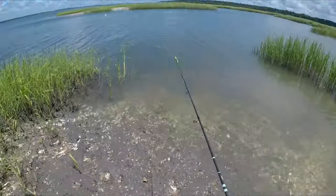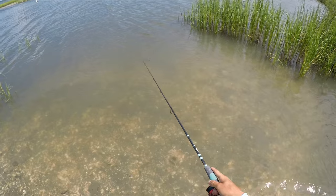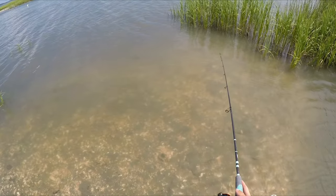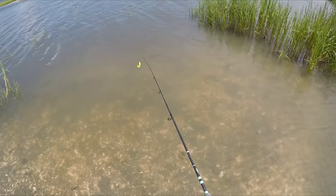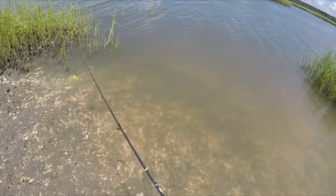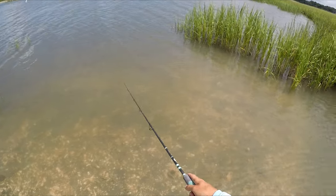I'll throw a couple more casts. I'm feeling that there's a red hanging around somewhere by this grass. That was a bite — might have been another flounder. Should have let him take it. Yeah, there's definitely a few fish just hanging around here where the water is flowing both ways, and there's just a little tiny grass point.